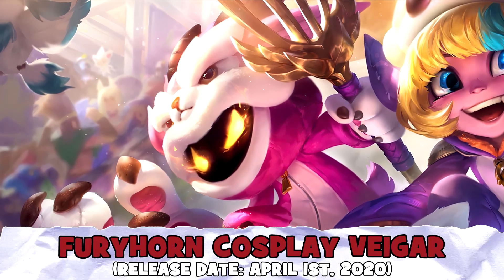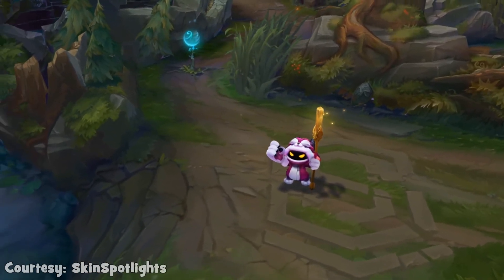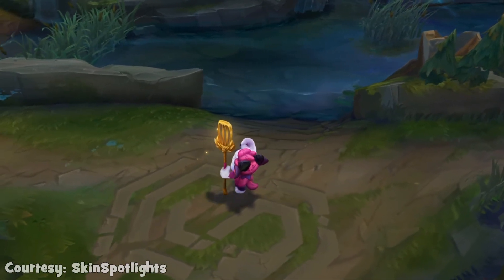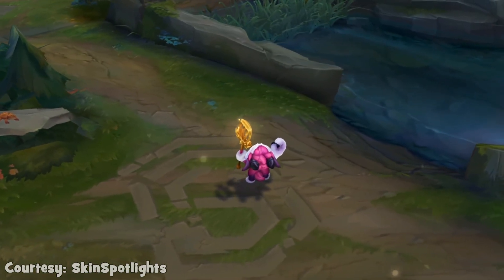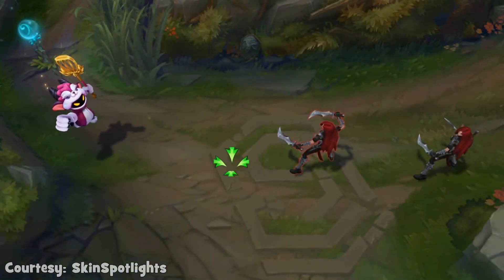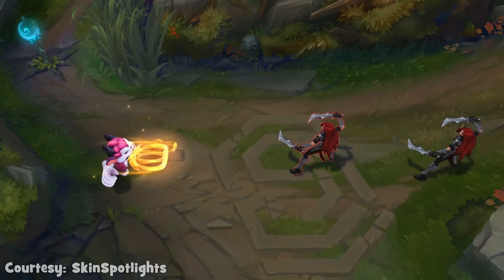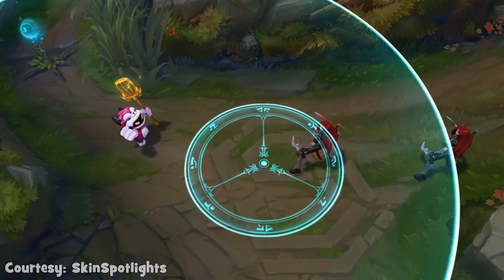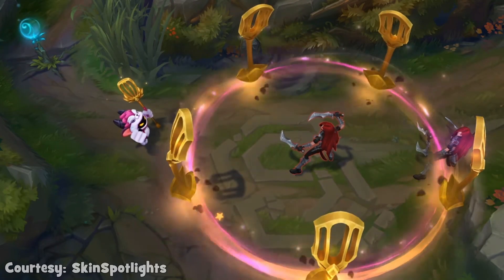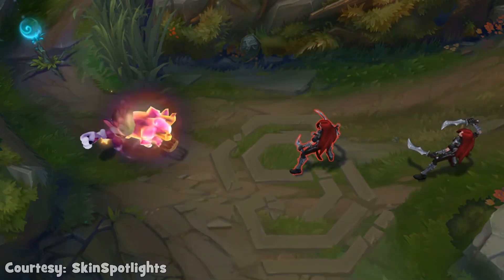At number 8 spot, we have Furyhorn Cosplay Veigar, and Veigar being one of my favorite champions of all time, I am very pleased with this addition. It takes a funny twist on things, because Veigar is by nature usually evil, but now there is a cute tone all over him. The Furyhorn costume Veigar wears is really adorable, and the fact he uses a golden spatula as a weapon is just a great twist. The abilities' visual side is also unique, with more spatulas and Furyhorns added to the mix, which all in all looks really funny.